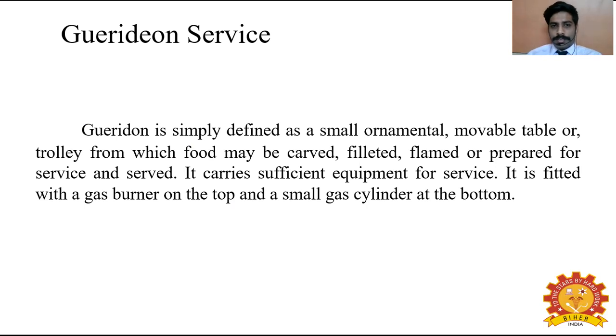Most Guéridon service involves meat being cooked, vegetables being cooked, and small types of food being prepared such as tossed vegetables, banana flambé. These small desserts and small main courses are being prepared in Guéridon service.